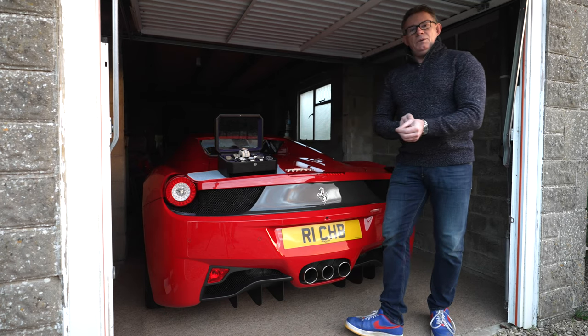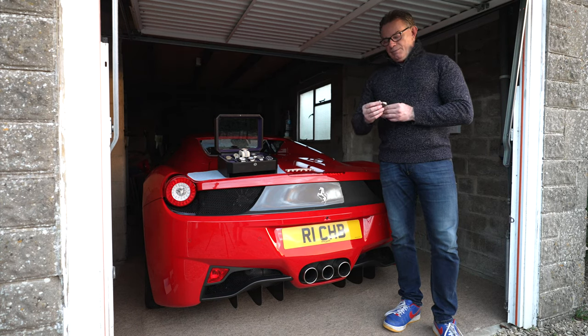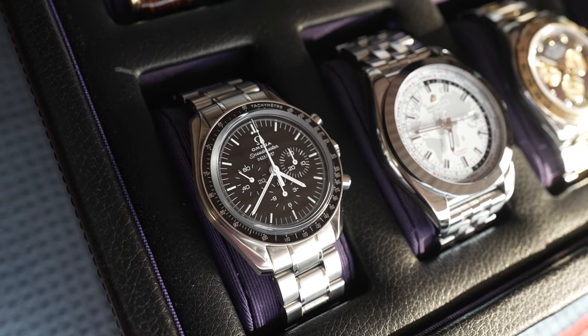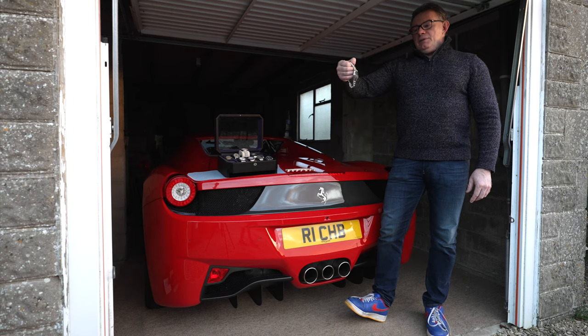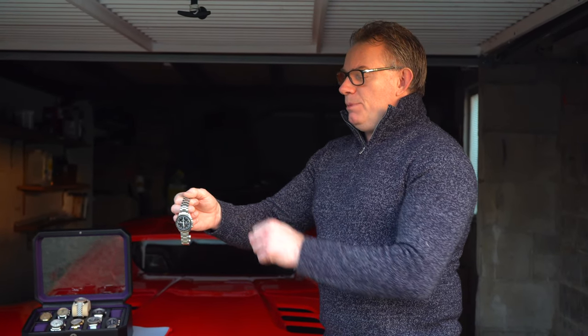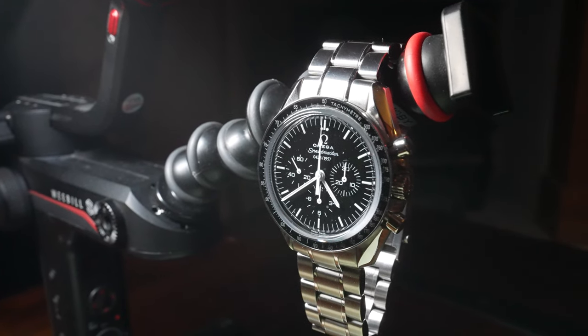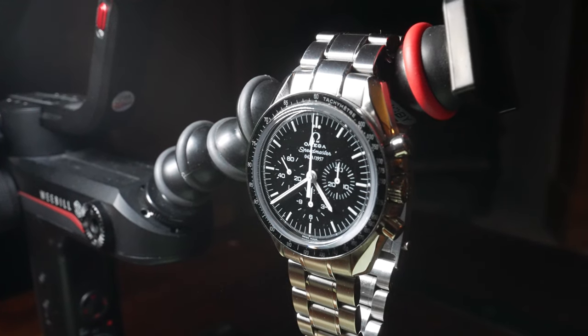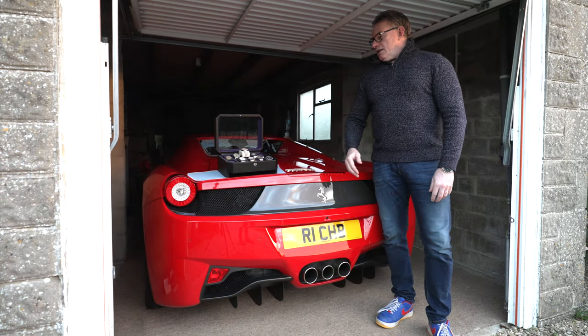One timepiece I forgot to mention — that I was actually wearing on my wrist — is the Speedmaster 50th Anniversary, commemorating the 50th anniversary of the Speedmaster's creation. This is also a limited timepiece. I've recently created a video for this and added it to my watch playlist on the channel, so please check below. So there you have my watch collection — it's still growing.